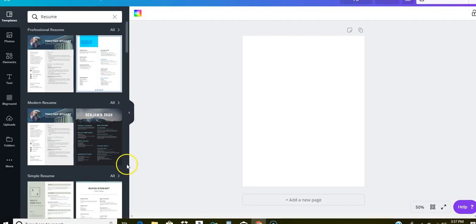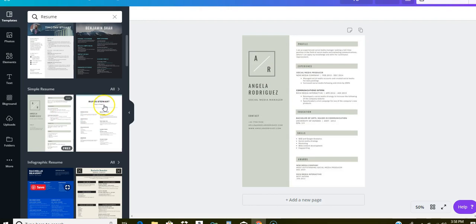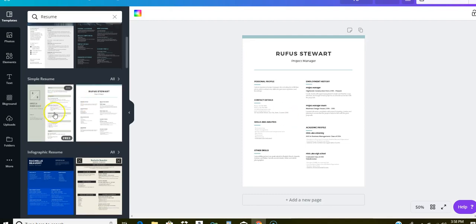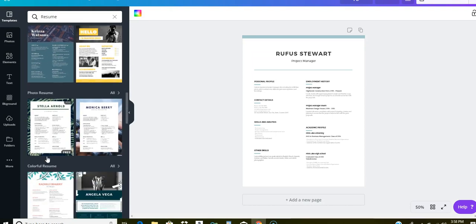The resume templates are very professional and user-friendly. To know if a template is free, it will say so right below it — most things on Canva are free. If you pick a template that's not free, you just remove the watermarks by clicking on them and pressing delete, so you can still save and use it without paying anything. They have simple resumes, infographic resumes, minimalistic, corporate, creative, photo, colorful, and academic styles, and the list goes on.